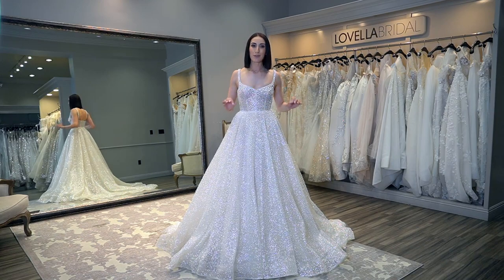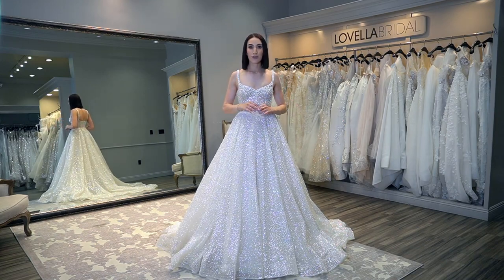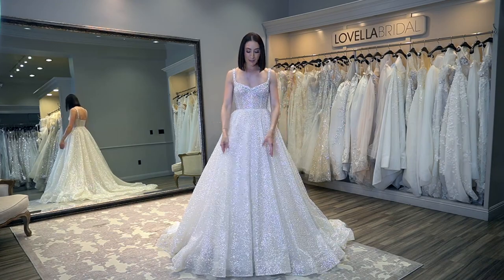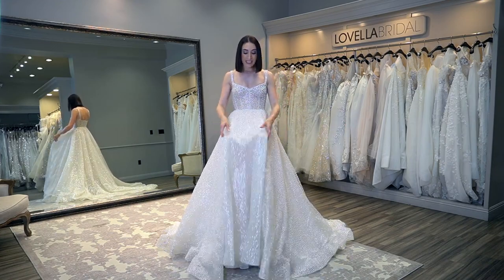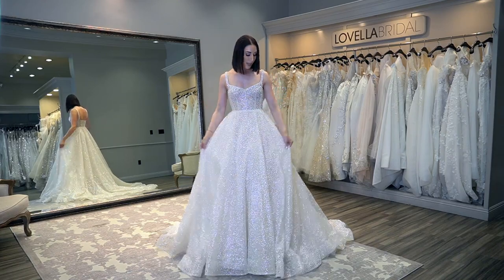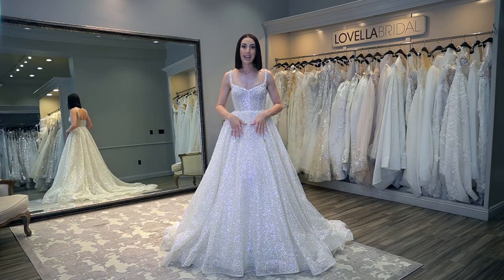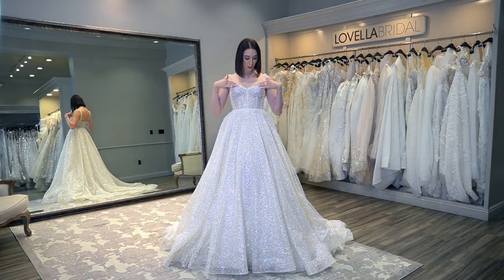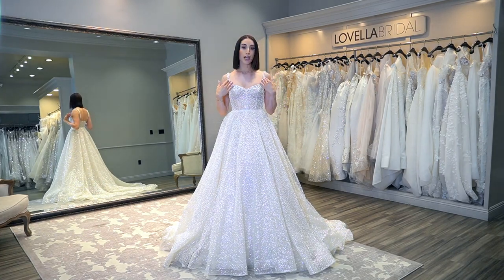This dress was one of my absolute favorites when I saw it on the runway during New York Bridal Fashion Week. It's so different and unique — fit for a princess. It is a sparkle fabric that has pearl throughout. It's exquisite, and seeing it in person it's truly a work of art, with this beautiful neckline of larger pearl and crystal detail.